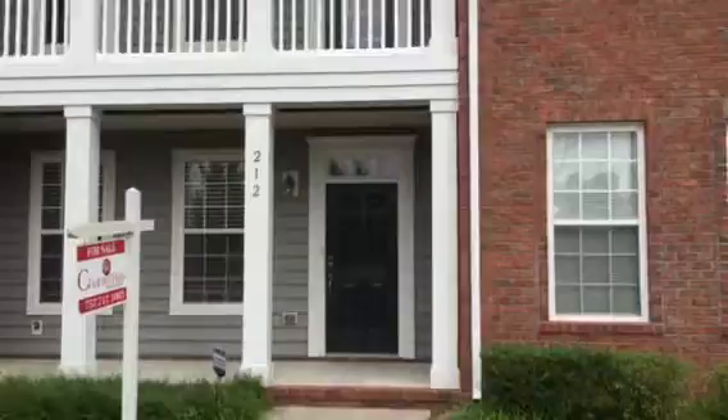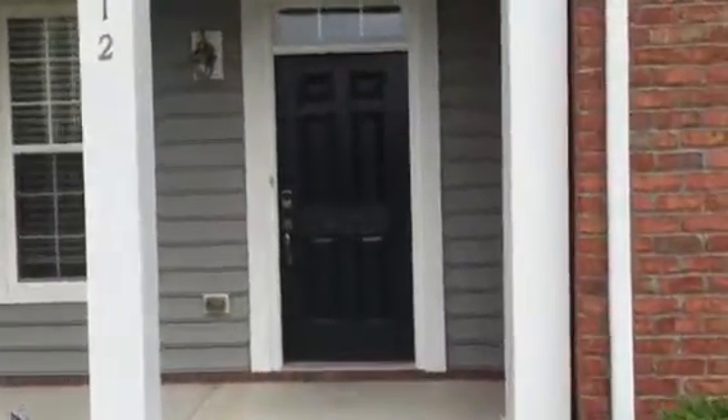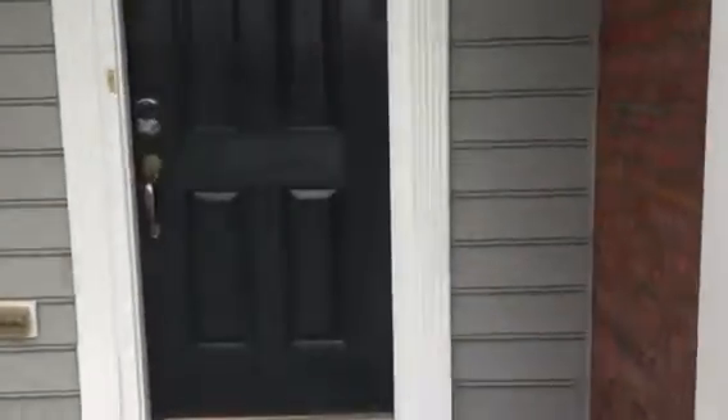It sits very close to the junction of Interstate 64 and 664, close to the Hampton Coliseum, with lots of shopping. Not far to Langley Air Force Base and downtown Hampton. Great location.